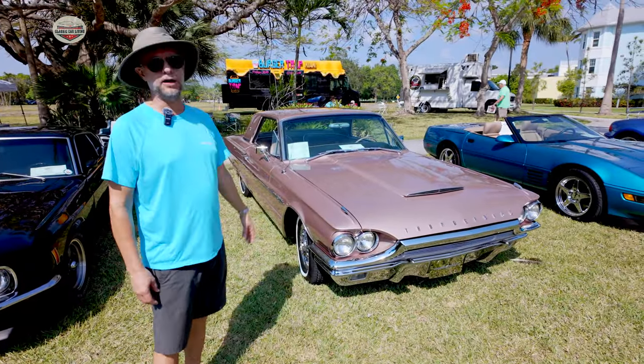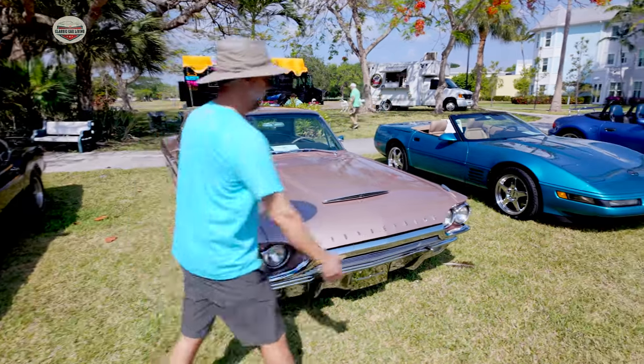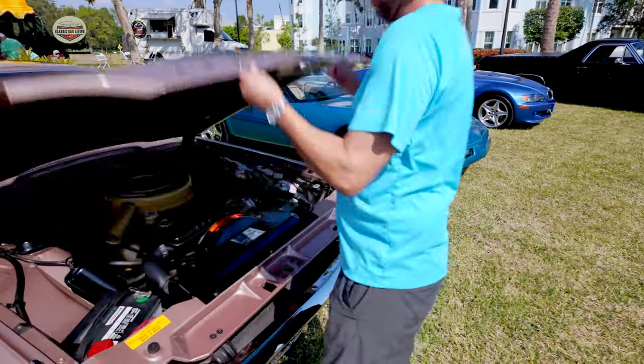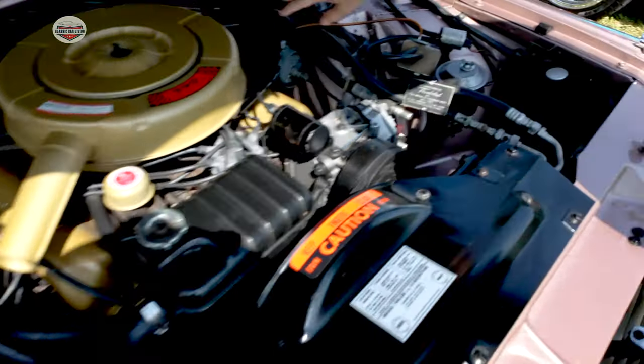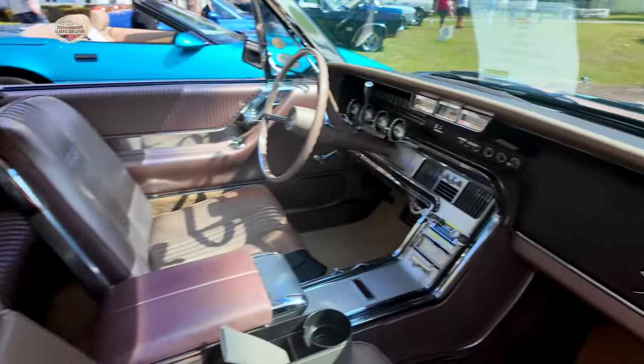It's got the 390 V8 — it's 300 horsepower. This one came with air conditioning and a very basic system set up as cruise control, which was also very rare at the time.